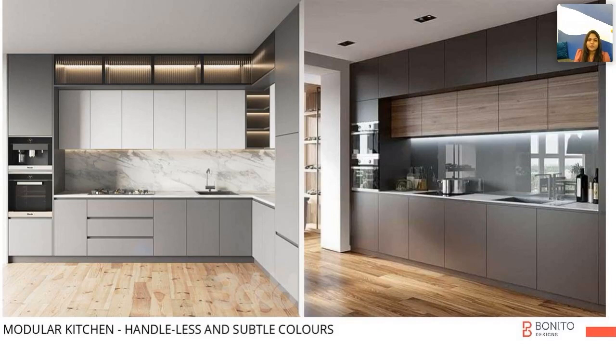Coming to the kitchen — the kitchen is the most important area where we need a lot of storage. I would suggest for the kitchen to always go with a neutral color so that it enhances the overall look.